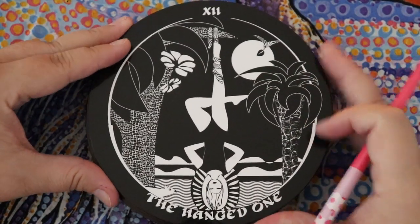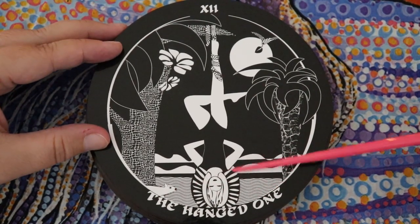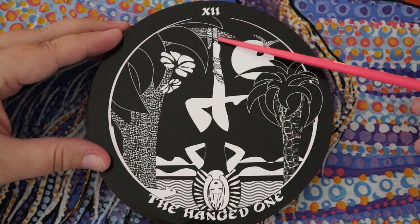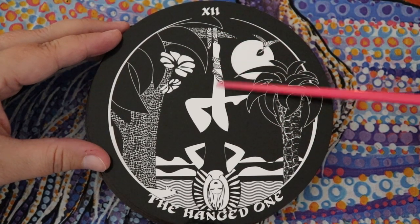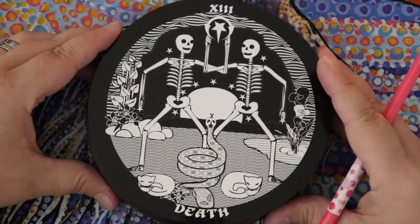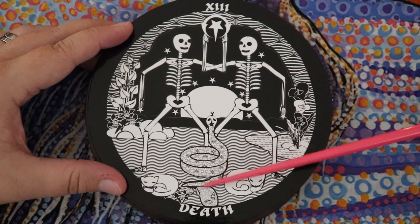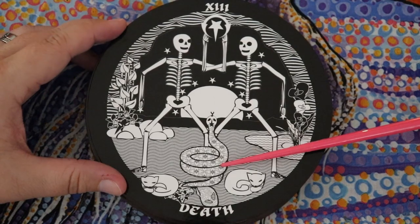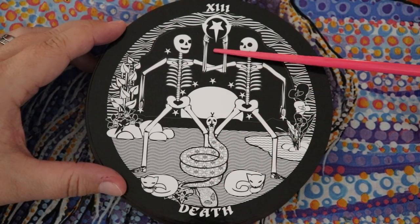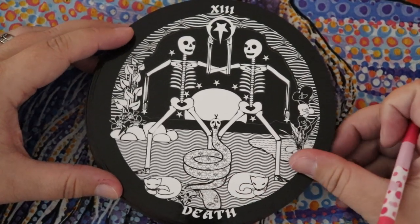The Hanged One rather than the Hanged Man — a feminine figure, a little animal friend kind of checking on her, enlightenment with rays of light surrounding her head, and she's held by what looks like a little snake wrapped around her leg — very serene and peaceful. The Death card: there's almost this dance with death happening, and this particular snake figure shows up multiple times in the deck and makes me think of kundalini — opportunity, transformation, stepping into your power. There are also these little cat friends. I love this.